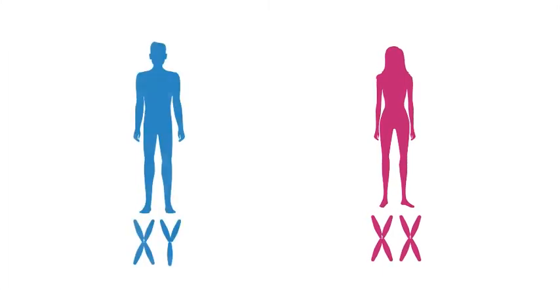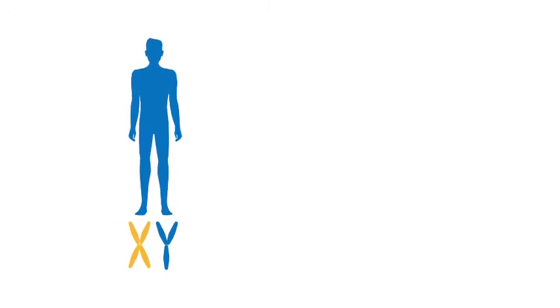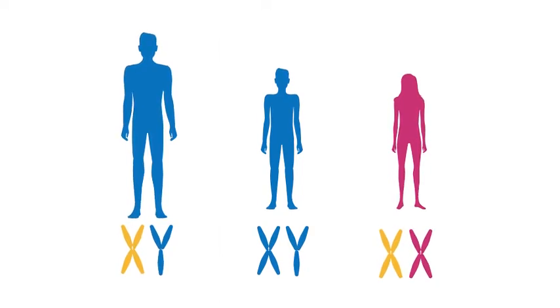Fabry disease is what's known as an X-linked condition, meaning it is inherited on the X chromosomes. Females have two X chromosomes, whereas males have an X and a Y. Any males who have the abnormal X chromosome — if they have sons, the son will inherit the Y chromosome and will not be affected, but any daughters will inherit the abnormal X chromosome and therefore will inherit the condition. Females have two X chromosomes — one normal and one abnormal — and in any cell it may be either that is active. On balance, females will have some active normal chromosomes and therefore will be less severely affected than males.